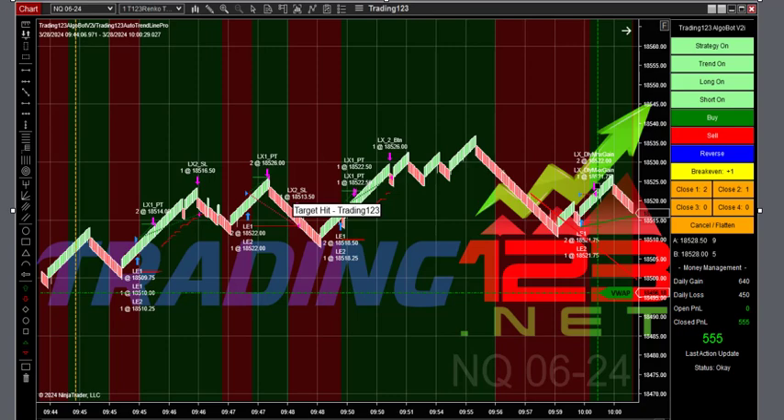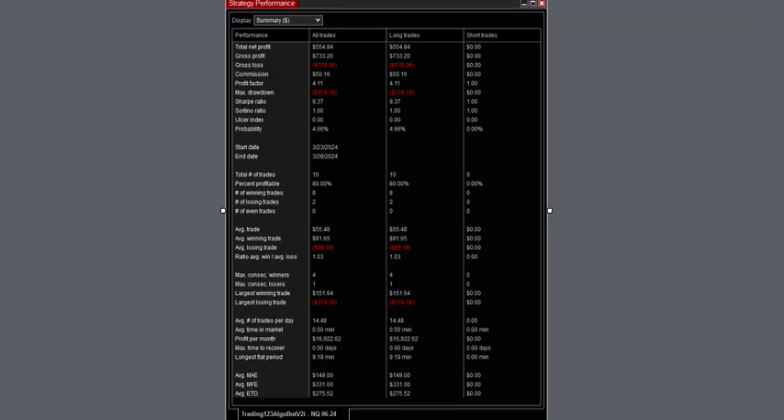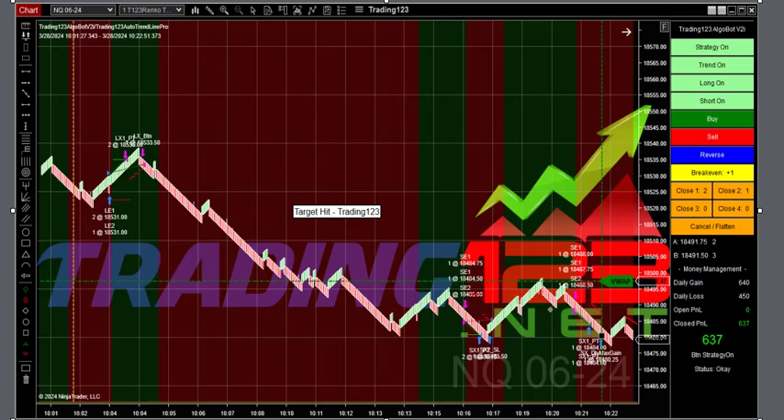Here's our first trade in the NQ, trading three contracts. Some up and down moves and we hit our profit goal at 555 with a little slippage on light volume, but we'll take it. We had four trades total; profit minus commission was over $1,600 for the day.